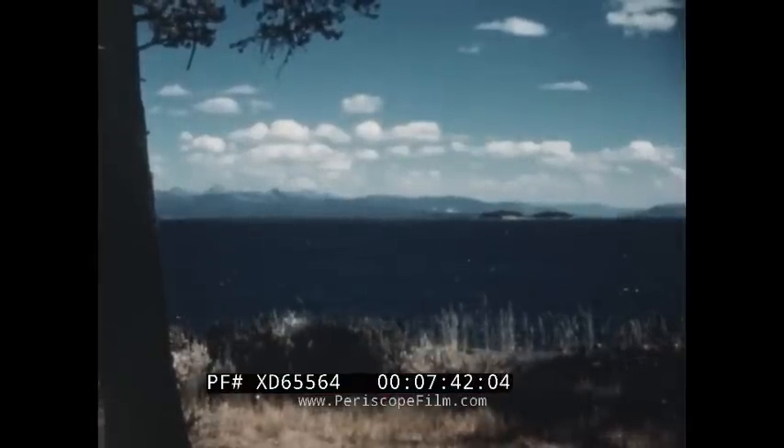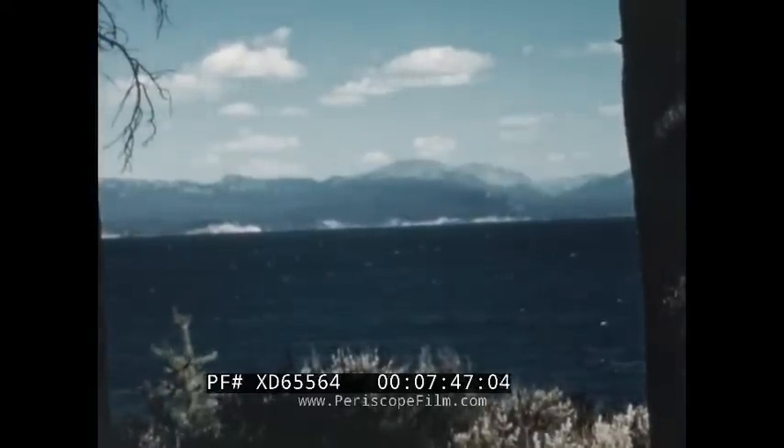Yellowstone Lake lies at an elevation of over 7,000 feet and covers 139 square miles. It's one of the world's greatest natural spawning waters for trout.